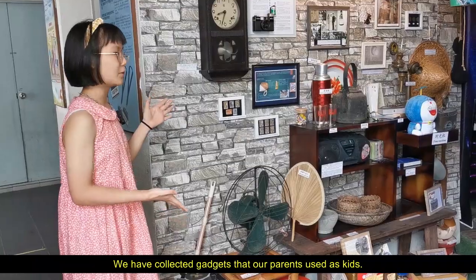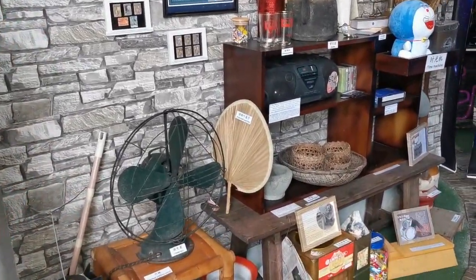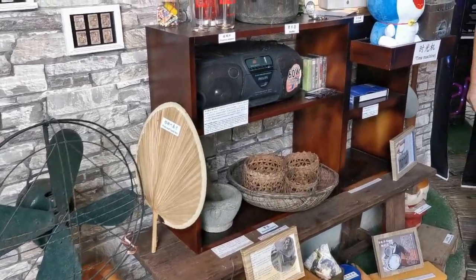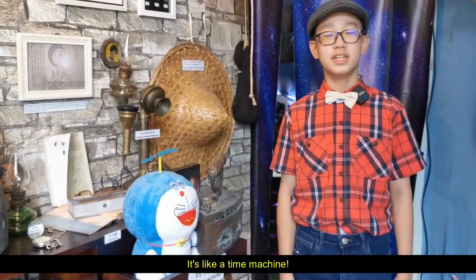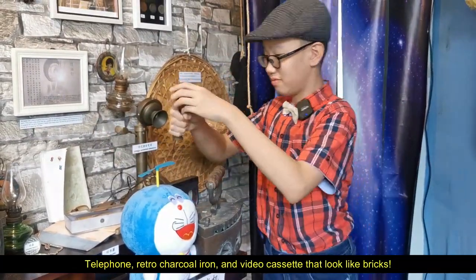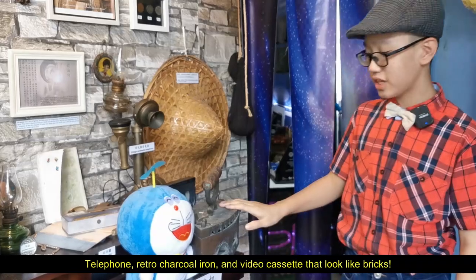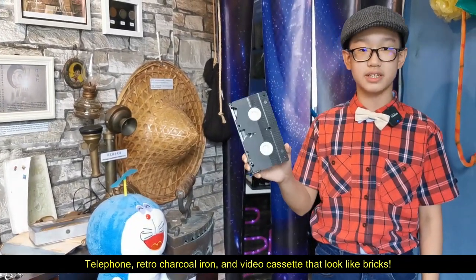We have collected gadgets that our parents used as kids — it's like a time machine! We have a telephone, a retro charcoal iron, and a videocassette that looks like a brick.